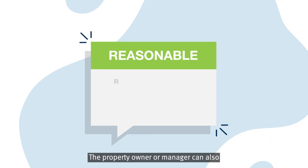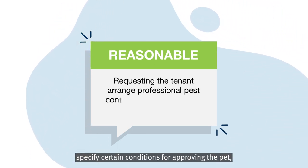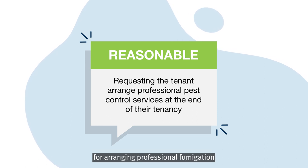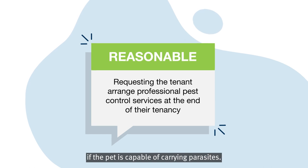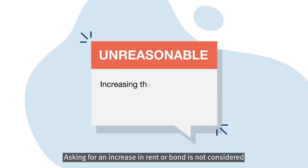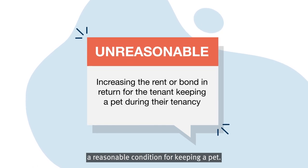The property owner or manager can also specify certain conditions for approving the pet, such as that the tenant is responsible for arranging professional fumigation at the end of their tenancy if the pet is capable of carrying parasites. Asking for an increase in rent or bond is not considered a reasonable condition for keeping a pet.